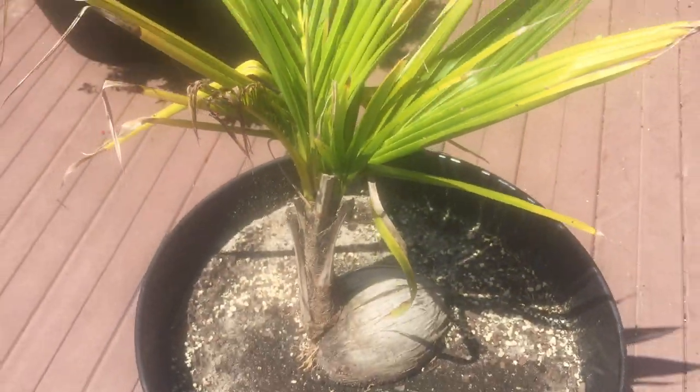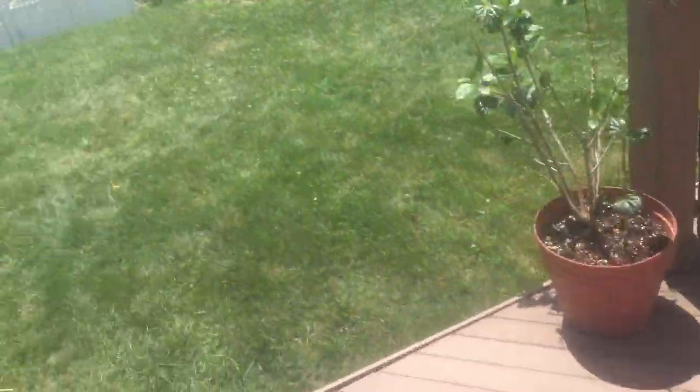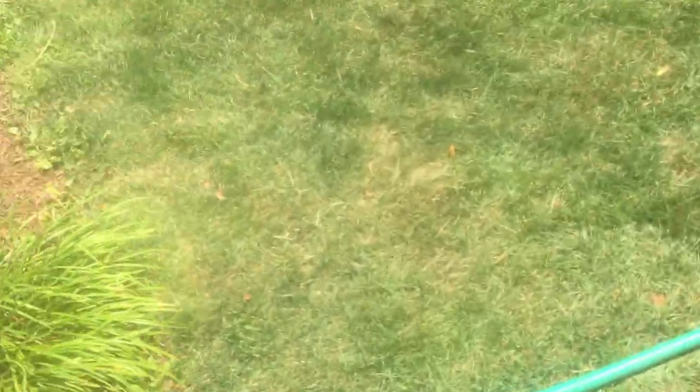And we've got the coconut tree here — this new leaf should be opening up in about a couple of days, a week or so, because they're all getting really good. Definitely starting to come back now, I had to add dirt in there, so I'm very happy with how it's turning back around.